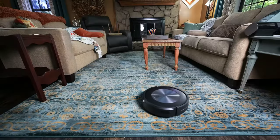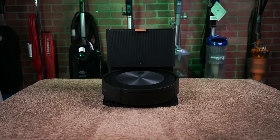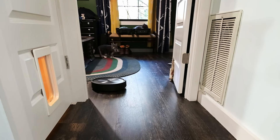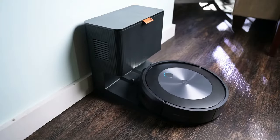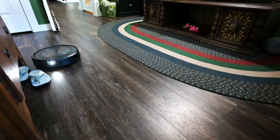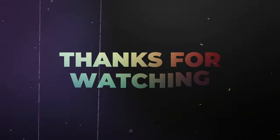From edge sweeping to dual rubber brushes, power-lifting suction and mopping, it leaves your floors spotless. The standout feature is its self-cleaning dustbin, adding to the convenience of this tech marvel. With the iRobot Roomba Combo J7 Plus, achieve spotless floors effortlessly, making it a must-have in your home tech lineup.